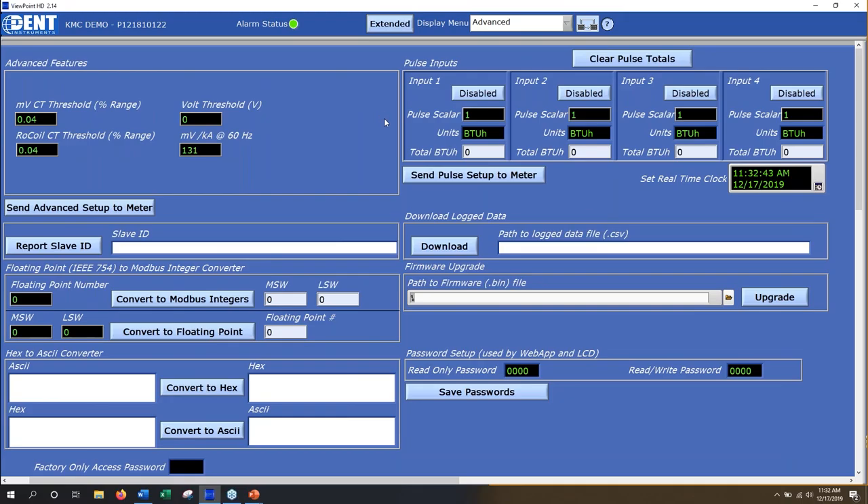On the Advanced tab there's a kind of miscellaneous screen. In the top right is where you would enter any pulse information — this is for people who want to aggregate water consumption or natural gas consumption with the same timestamp as their energy data. This is where you set that up, entering the units — could be BTU/h, gallons, etc.